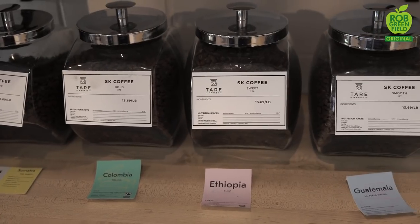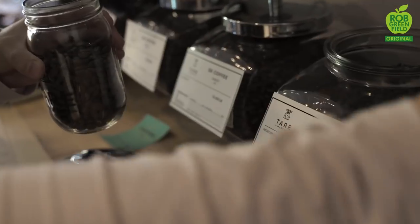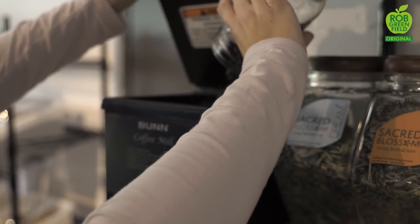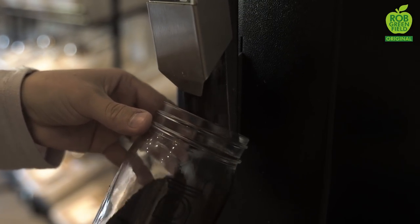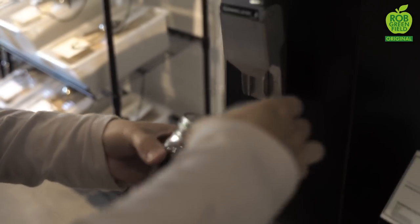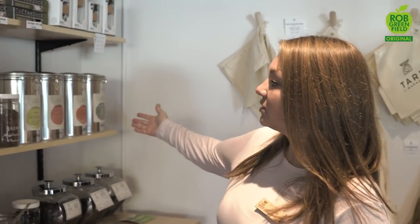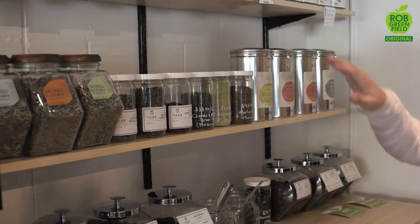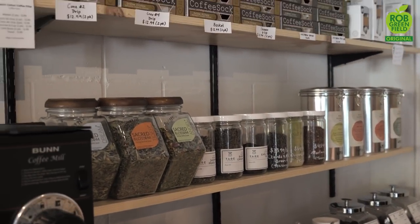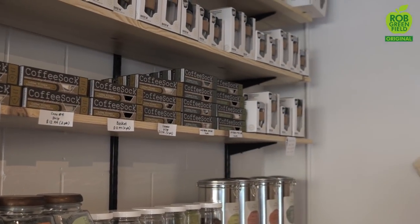Over here we have our bulk coffee section. Both of our suppliers are local to the Twin Cities: SK Coffee and Tiny Footprint. The cool thing about how we source these is there's zero packaging involved — we trade packages back and forth and they're delivered to us that way. We also have a large selection of teas from awesome companies with organically grown offerings, plus coffee socks which are reusable filters for brewing coffee, and some to-go containers.